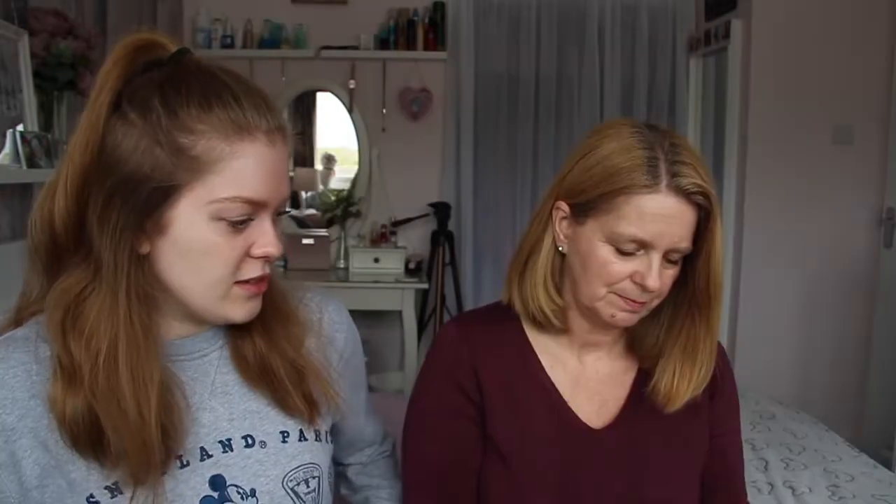Hello everyone. Hello. Welcome to May's Birchbox unboxing video. So we've got May's Birchbox here — this is May's Birchbox, which is very pretty. Yeah, I really like that one. Okay, so let's just go straight into it. We have the leaflet. Let's go, let's do it.